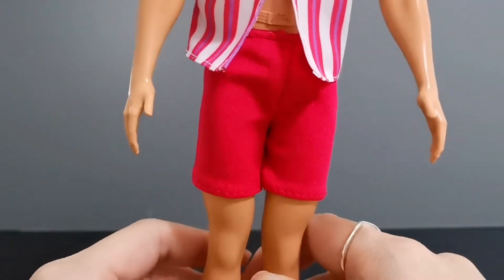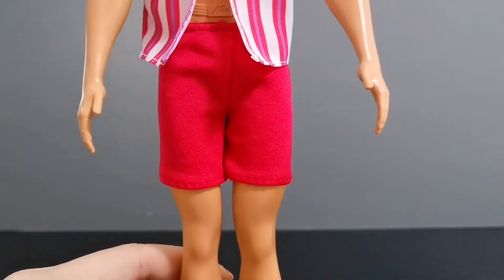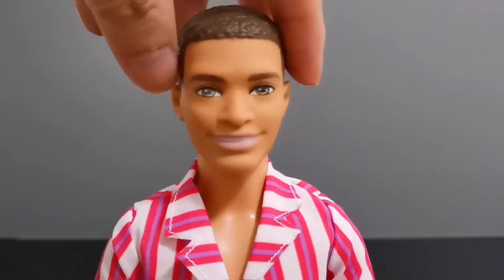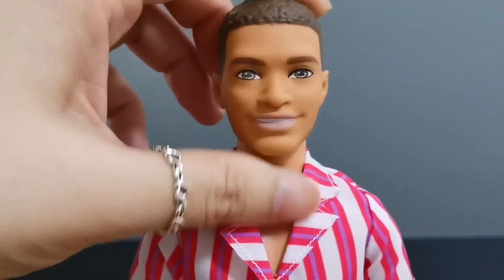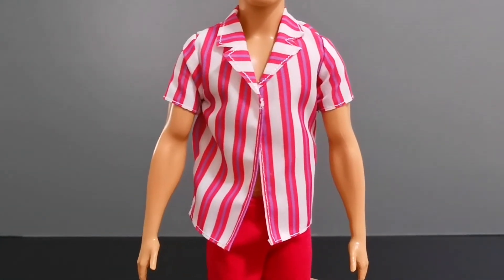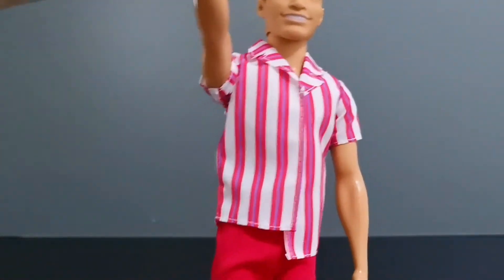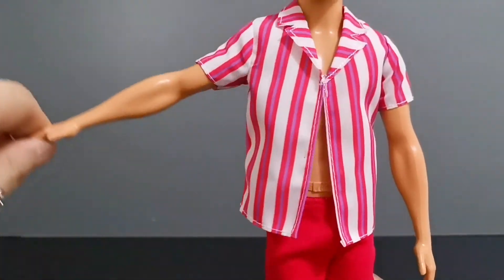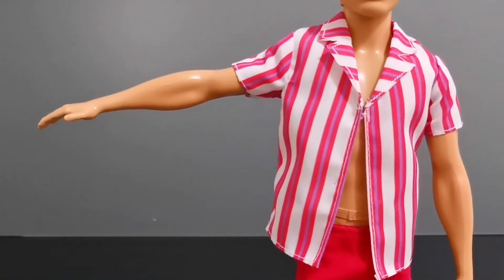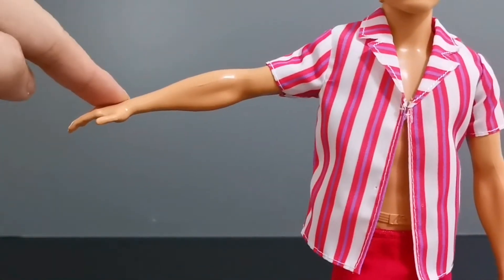His shorts are slightly longer than the original Ken doll's shorts. In terms of articulation, he's able to move his head left and right but not so much up and down. On his upper torso, he's able to turn his arm 360 degrees and also extend it outward. However, there is no movement at the elbow or the wrist.